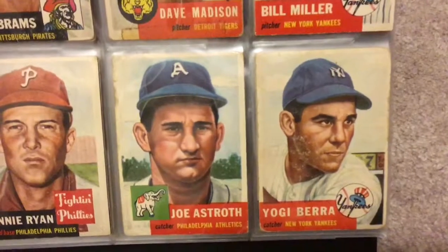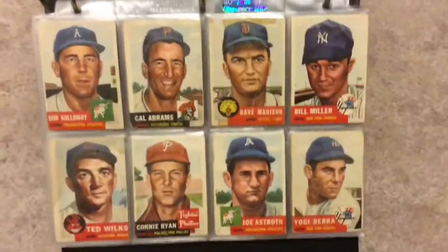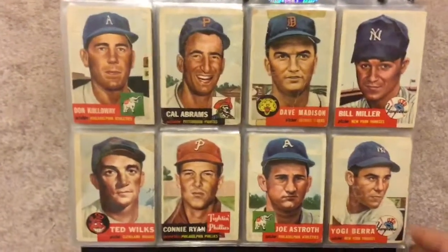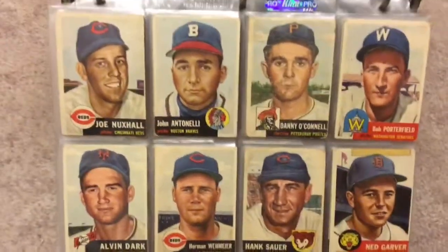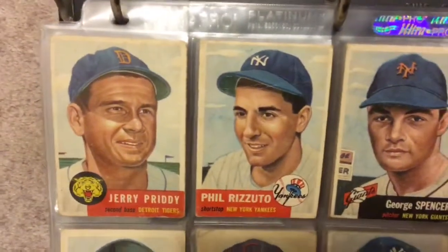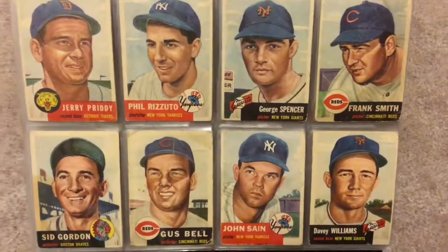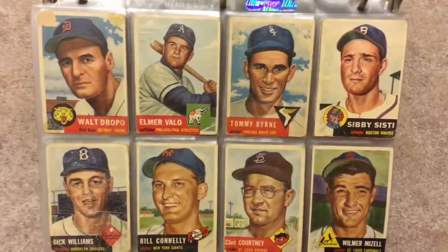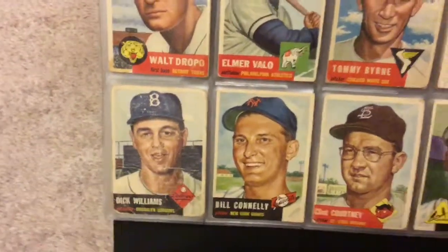Scuff marks around his face; obviously the corners are pretty dinged up. I think that Yogi Berra — it was either that card or the Jackie Robinson card — were the first cards I bought when I started putting this set together. No big names on this page. Phil Rizzuto — nice crease at the top of his hat. I feel like I should update this Dick Williams card; I'm sure I could get a much nicer one for cheap someday.